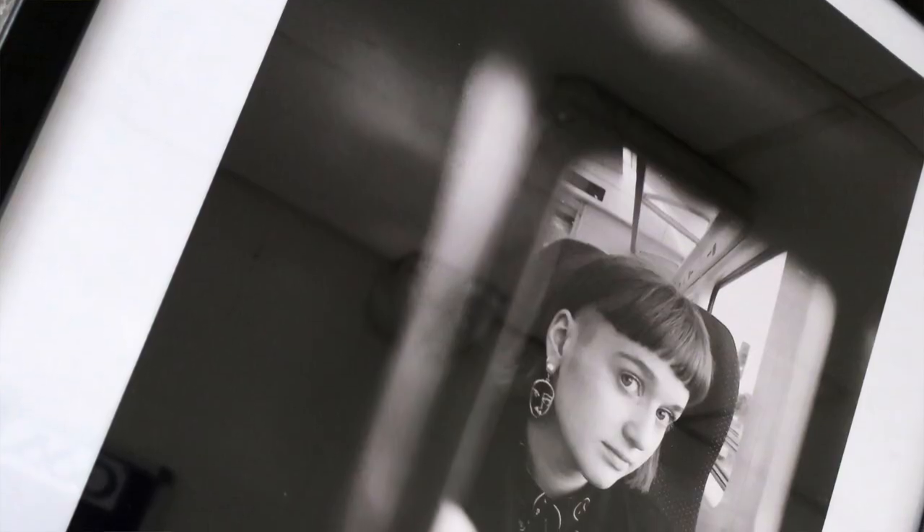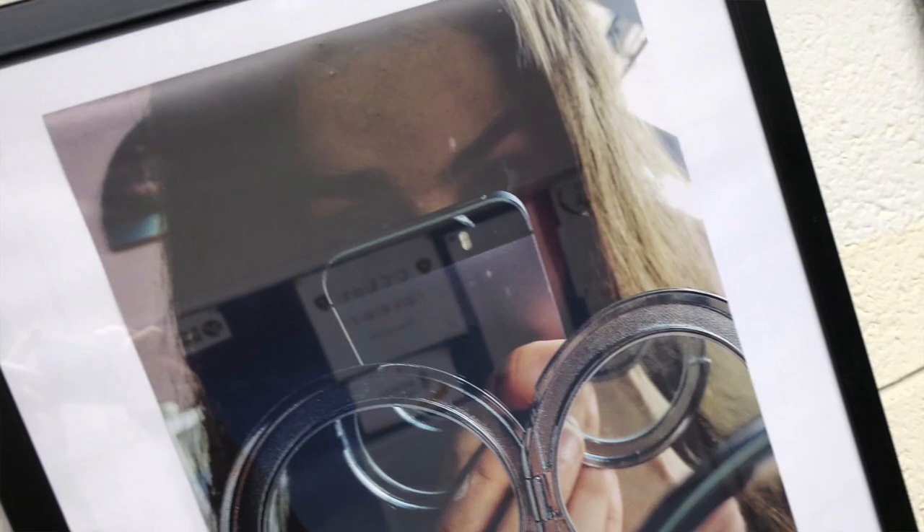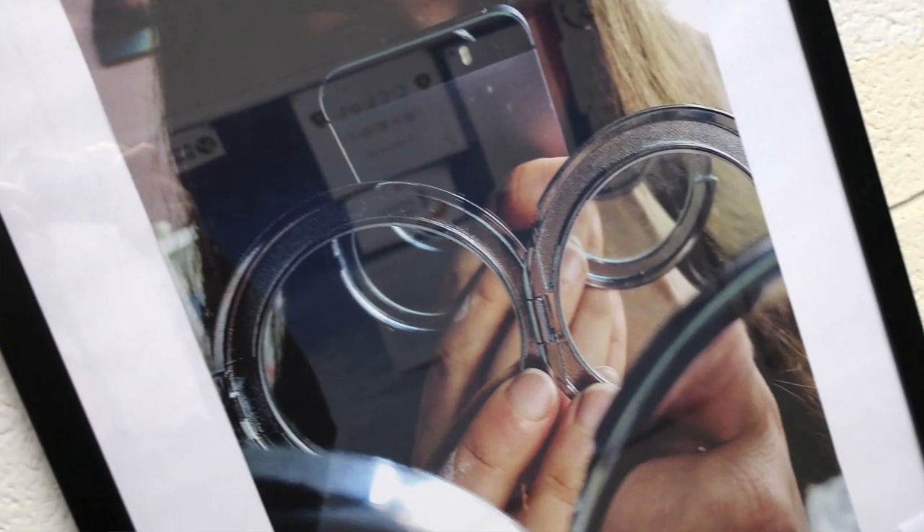We learned about some of the settings on your camera — that you can change them and manipulate the photos, which can make them look different. It really showed me that I can use them when I'm taking photos in the future.